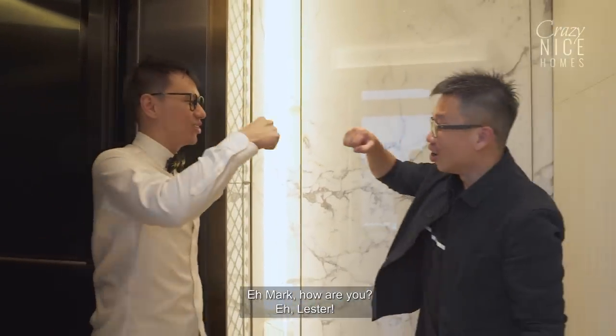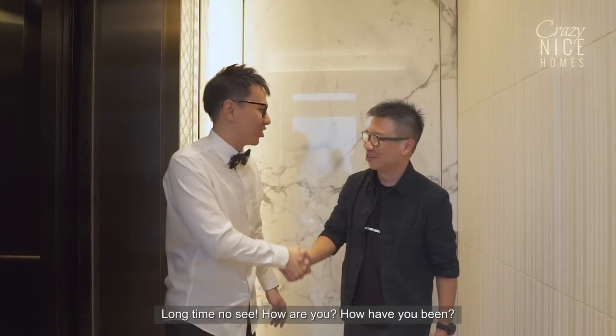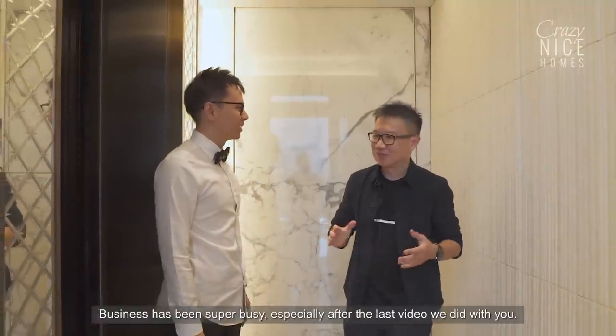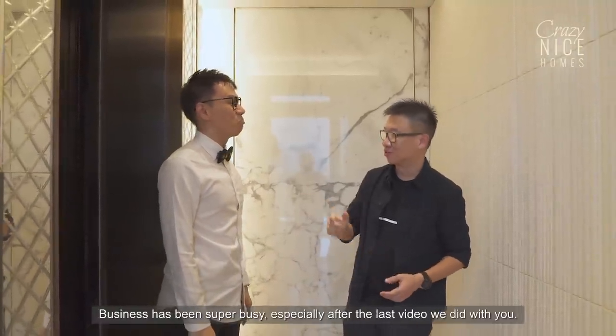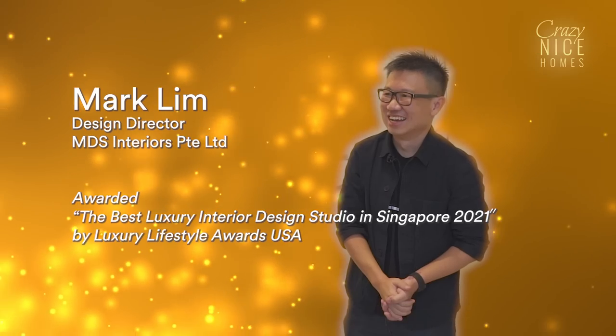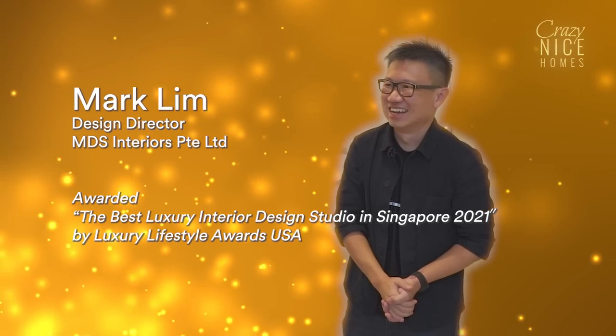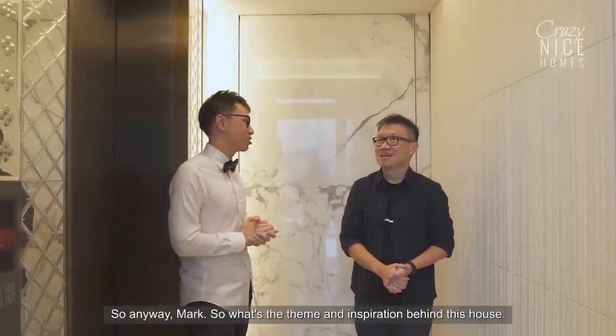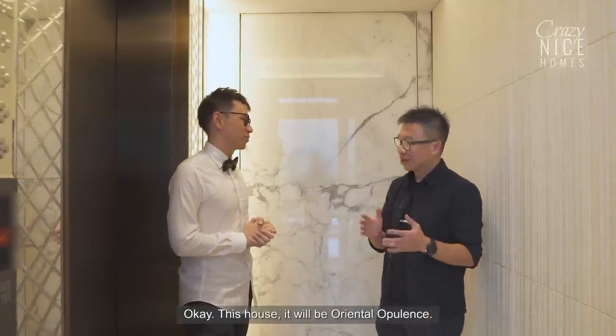The host greets designer Mark, noting it's been a long time. Mark shares that business has been super busy, especially after the last video they did together. Mark is introduced as looking really suave. When asked about the theme and inspiration behind this house, Mark says it will be 'oriental opulence.'